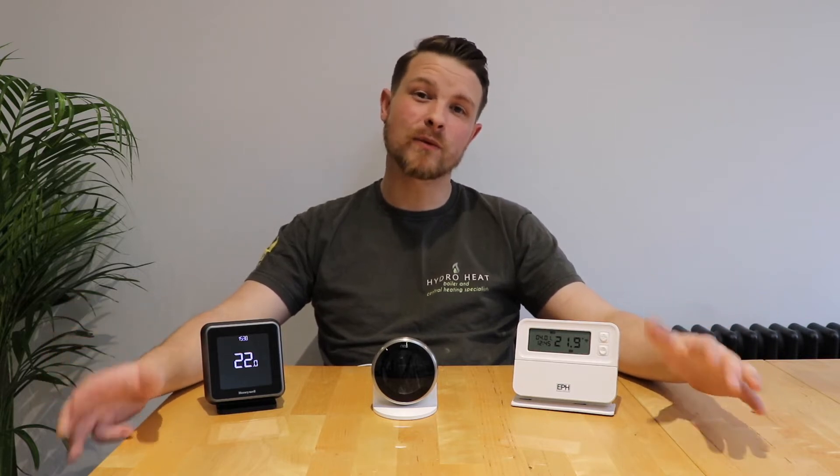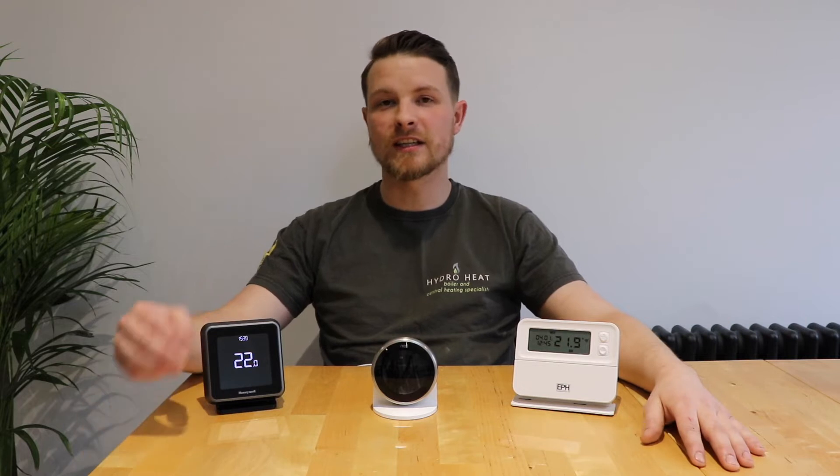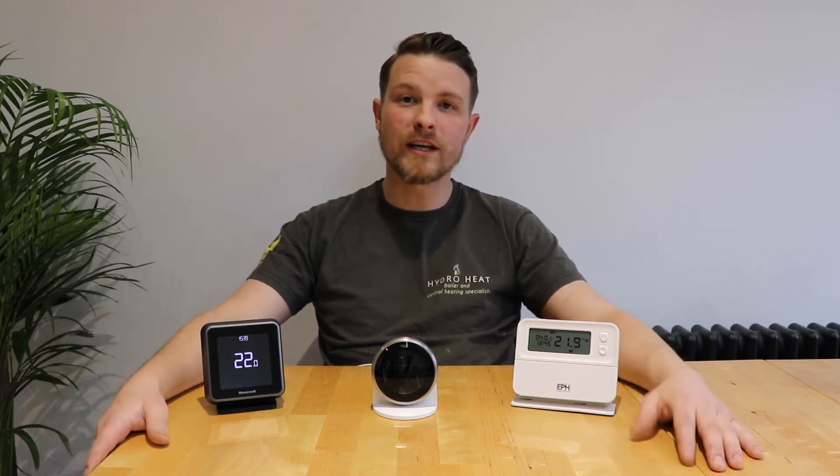They're just saying this one's got good software, this one looks really nice — and that's not really the important thing when it comes to picking a smart thermostat. This video could easily be an hour long talking about all of the technology and the algorithms they use, but I am going to create a few other videos which go into more detail to explain what a modulating control is, what OpenTherm is, what TPI is, and all that other stuff.